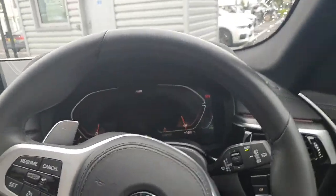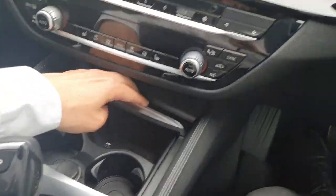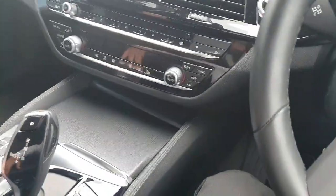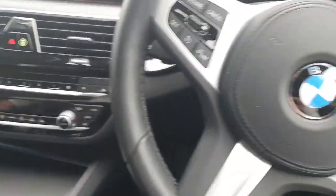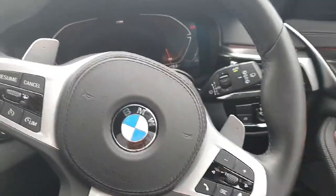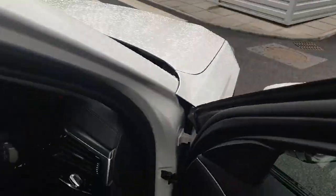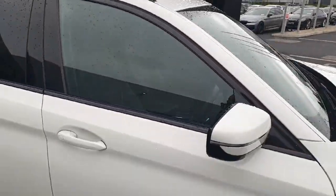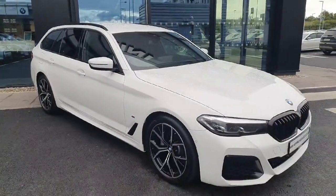The car is absolutely gorgeous, it has cup holders, good storage space, and is full of details. So if you have any further questions or if you want to book a test drive, please don't hesitate to call us here at Joe Duff BMW. Thanks for watching, bye bye.